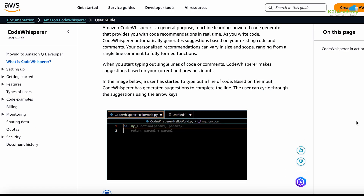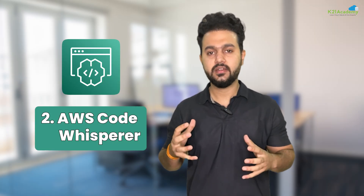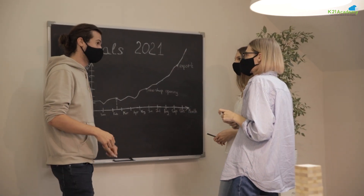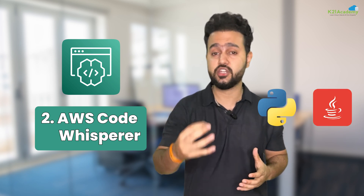The next AWS AI/ML tool is AWS CodeWhisperer. While CodeGuru helps you fix the code, CodeWhisperer helps you write it faster. As you type, it suggests complete code blocks in real time across multiple languages. Need to connect to an S3 bucket or process an image? Just start typing and let CodeWhisperer fill in the technical details. It understands your intent and offers smart suggestions in real time. It works with multiple languages like Python, Java, and even helps with security best practices.